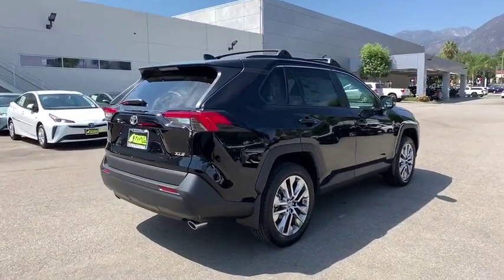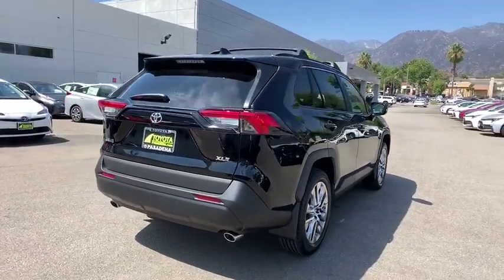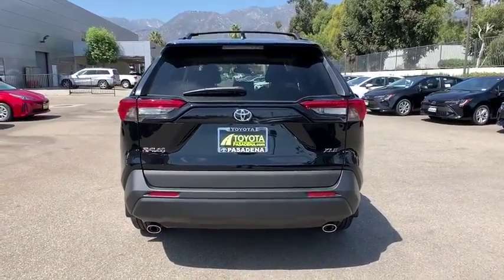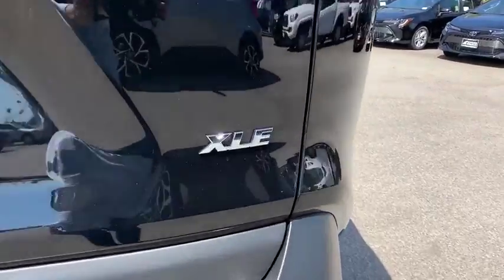Versatile and efficient, the RAV4 mixes the comfort and drivability of a sedan with the benefits of an SUV. This highly evolved, well-packaged crossover SUV lets you have it all.